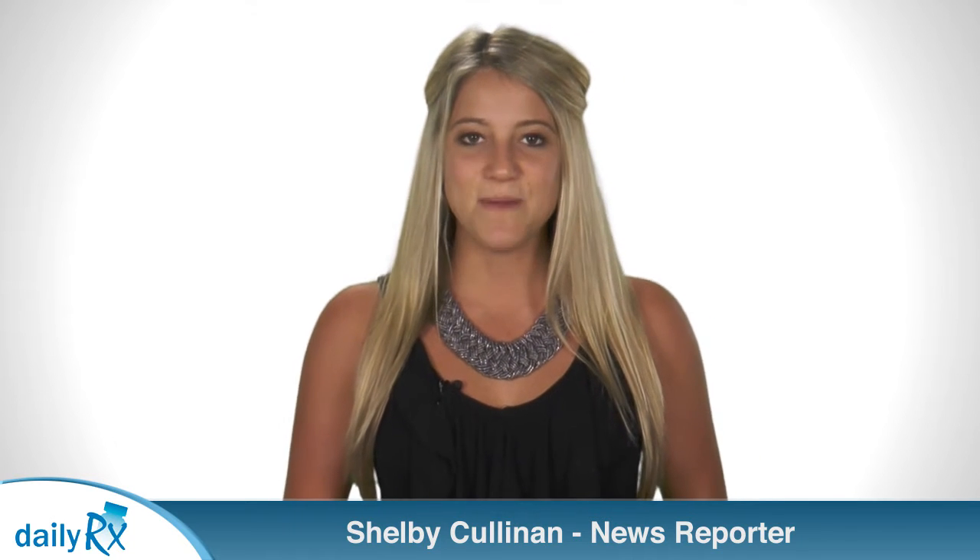I'm Shelby Cullinan and this is a Health Feature. A new smaller version of an already approved artificial heart recently made a big impact on one patient's life. A patient at the Ronald Reagan UCLA Medical Center became the first in the world to receive a successful heart transplant after receiving a smaller version of the experimental Total Artificial Heart.